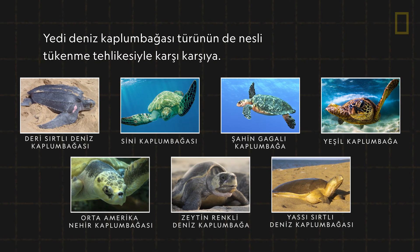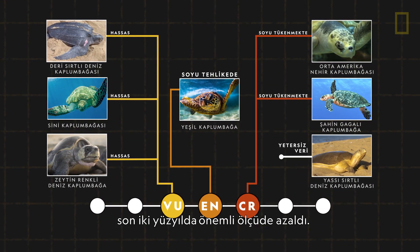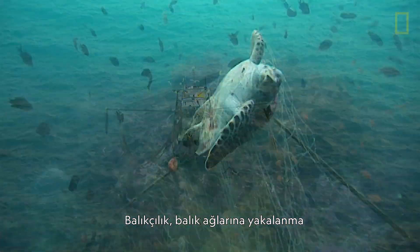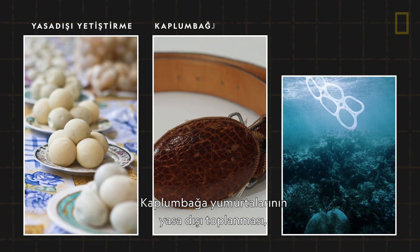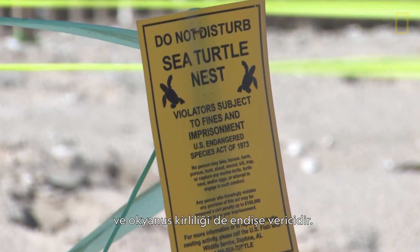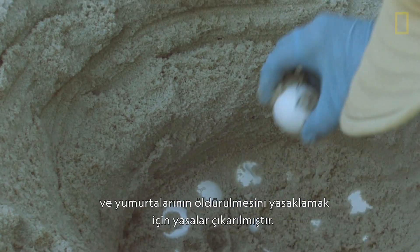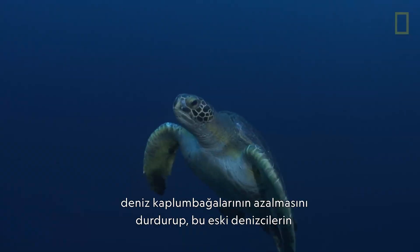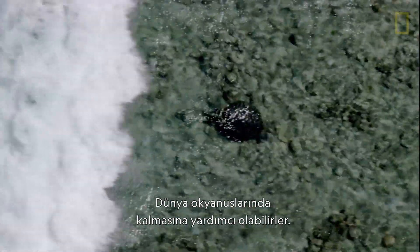All seven sea turtle species are threatened with extinction. Once abundant, sea turtle populations have dramatically declined in the past two centuries. Fishing is a major threat as they become caught in fishing nets as bycatch, or accidental catch. Illegal harvesting of turtle eggs, trafficking in turtle products, and ocean pollution are also concerns. However, policies have been enacted to reduce bycatch, protect turtle habitats, and prohibit the killing of sea turtles and their eggs. By continuing this kind of intervention, humans can help stop the decline of sea turtles, helping keep these ancient mariners in the world's oceans.